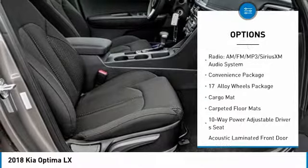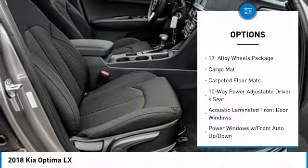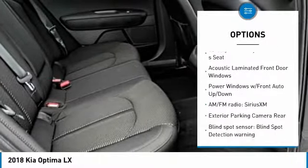dual airbags, air conditioning, power steering, four-wheel disc brakes, power windows, rear window defroster, electronic stability control, trip computer, security system.